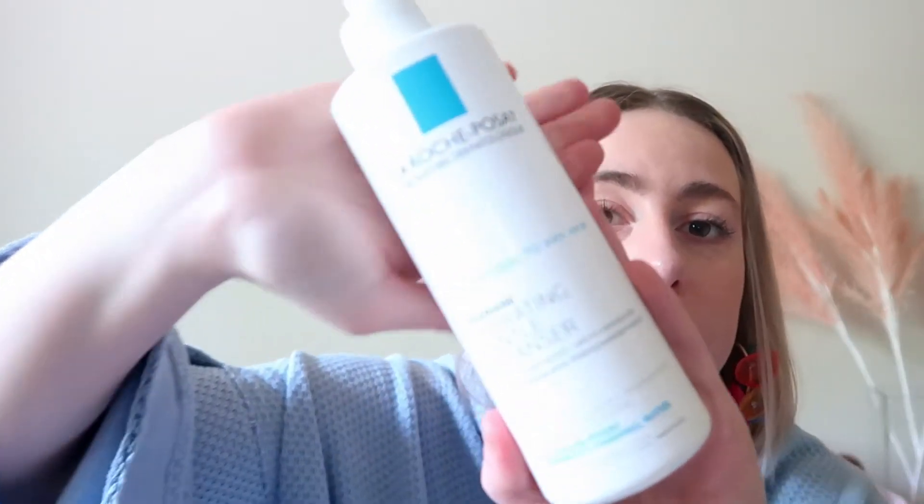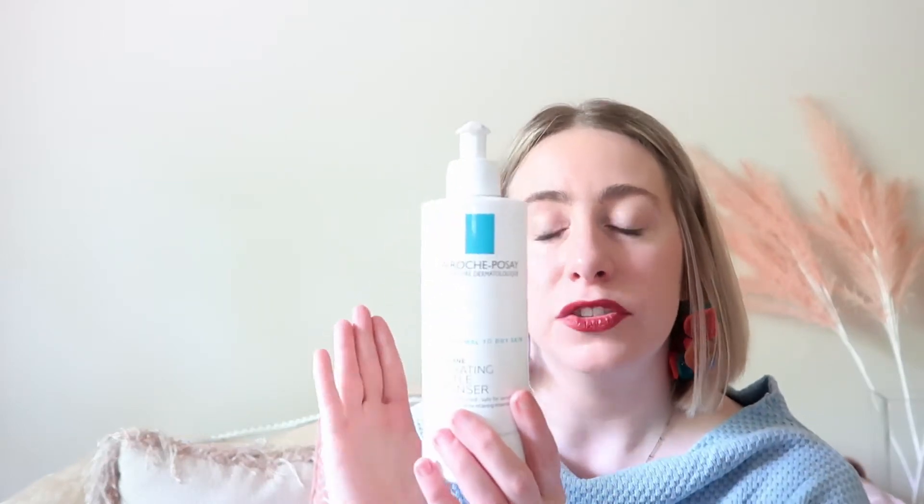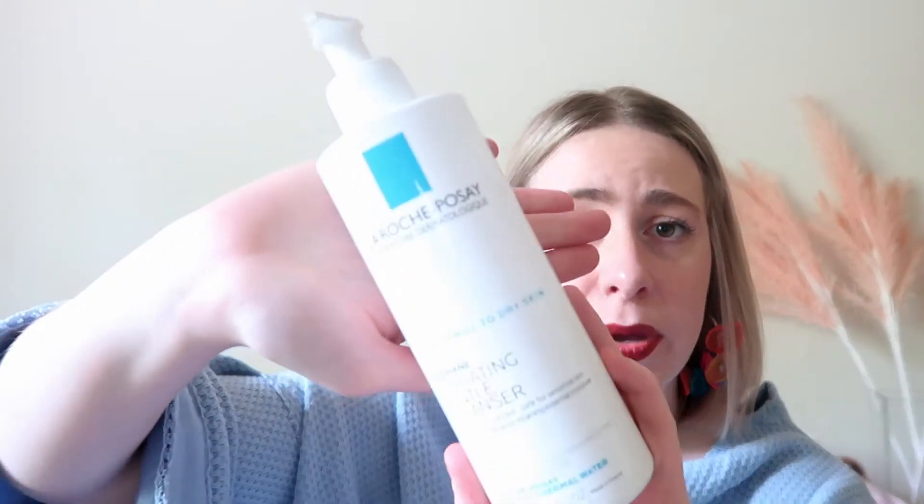Speaking of which, my next favorite is the La Roche-Posay Hydrating Gentle Cleanser. It's a pump bottle. I use it once or twice a day and it's for normal to dry skin — I have very dry skin. I feel like it's a very gentle cleanser that never burns, my skin always feels very clean after, and it doesn't leave my skin feeling dry. Some cleansers leave my skin so dry I need to get moisture on right away — not this one. It's very hydrating and cleansing, and this is my second bottle. You can find it at Target, online, and on Amazon.